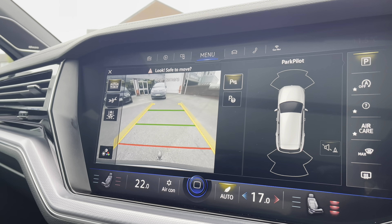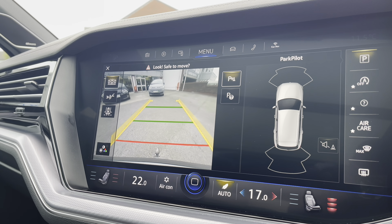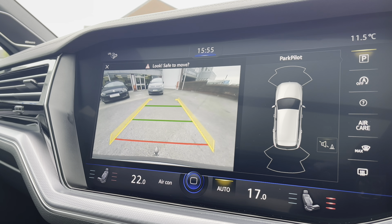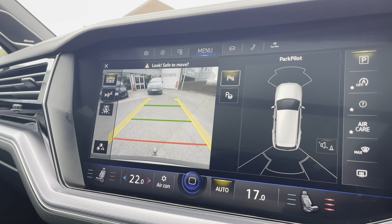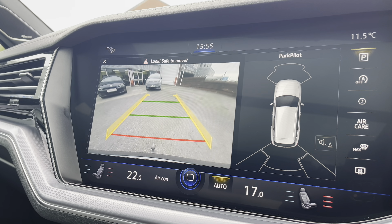In park assist, you have front and rear parking sensors alongside a rear-view camera to ensure confidence and safety on every manoeuvre, minimizing the risk of damage — great for places like shopping centres where parking is traditionally tight. By putting the car into reverse, the sensors display automatically, though it's good to know you can access them at any point.